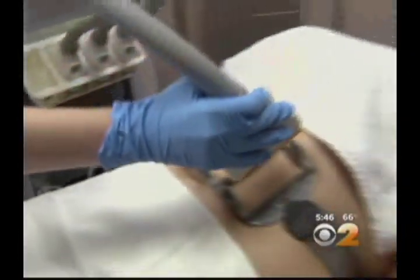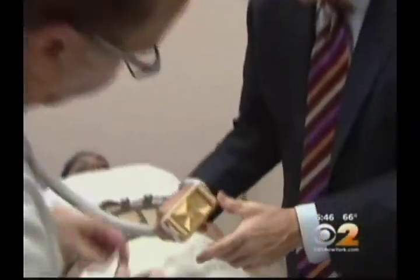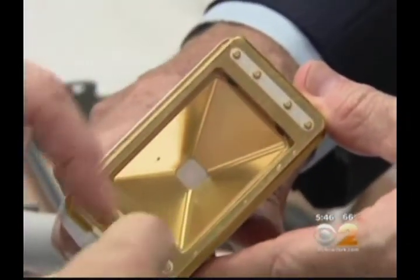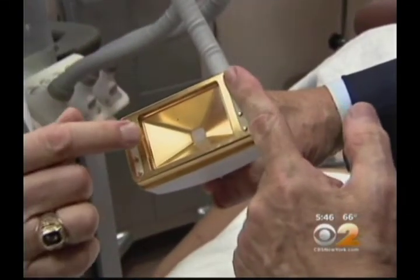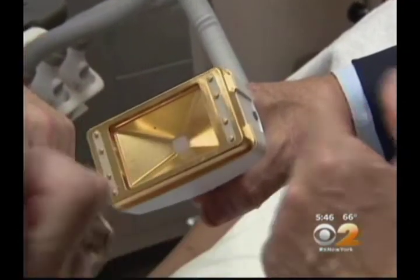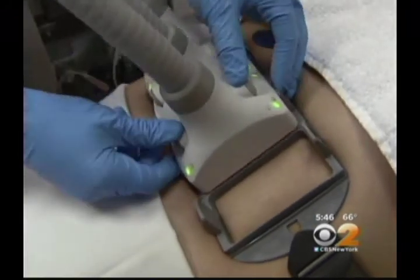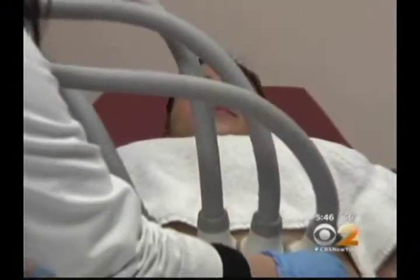This applicator solves the problem. There's a cold plate that allows the laser energy to come right through, shoot out, and go into the fatty layer without damaging the skin. Those applicators are snapped into place in whatever area is being treated.